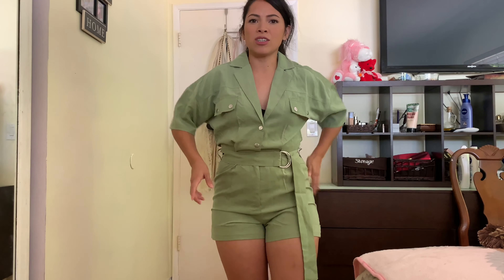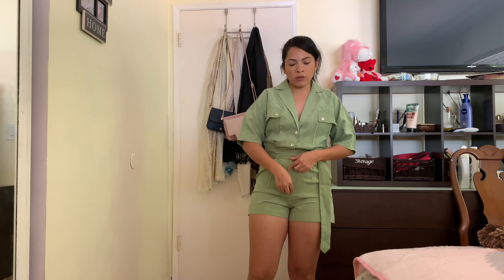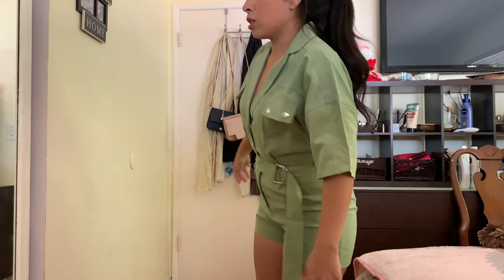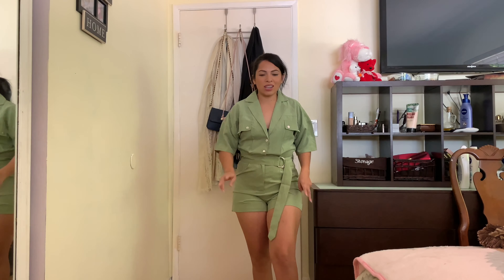This next outfit is also one of my sister's choices. I'm actually liking trying out other people's choices because it's really surprising. This just reminds me of like a sexy mechanic or something — it has a zipper fly and buttons up. I like the top part, it looks pretty cute, but I don't know how I feel about the whole look. I'd maybe wear this for Halloween as a sexy mechanic.